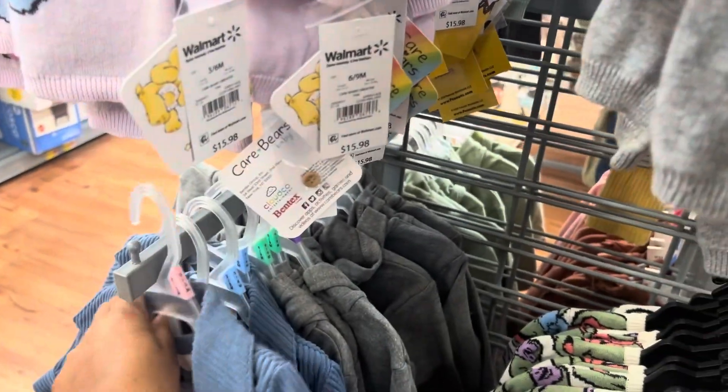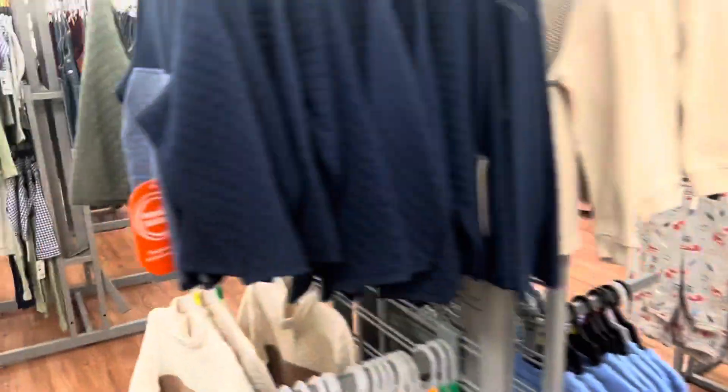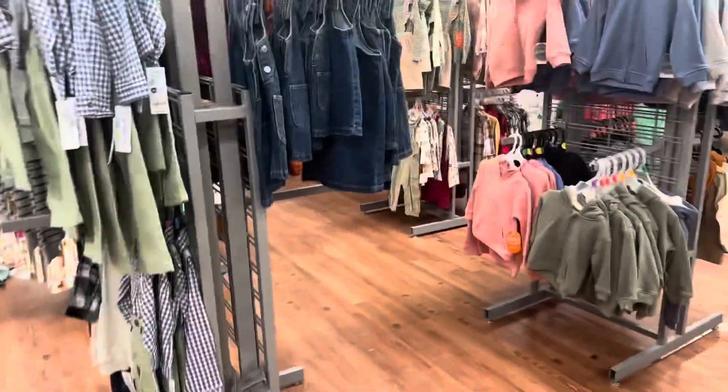They should be getting ready to mark some of this stuff down because it's getting warm — they're already moving warm, I mean summer clothes into other areas. So they should get ready to mark this stuff down. I'm gonna go over here and take a picture of this Barbie dress.